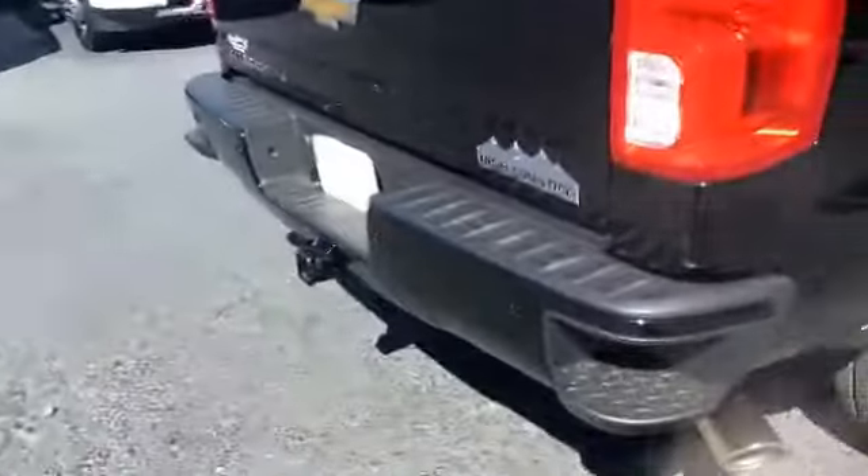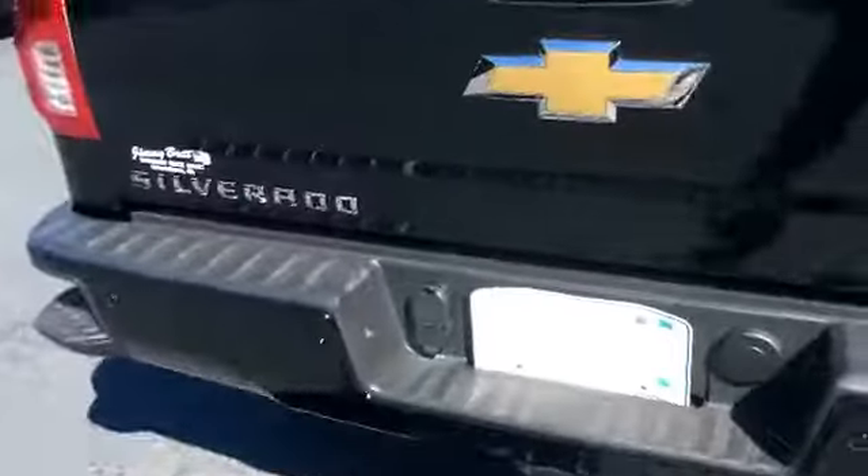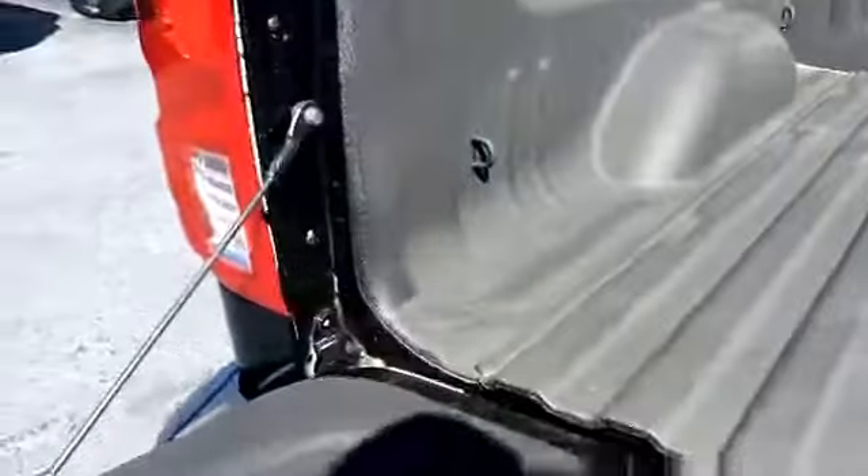Now this does come with the step-ups on the bumper of the vehicle for easier access into the bed of the truck. This also has the easy lift and drop tailgate, and already has the spray-in bed liner.